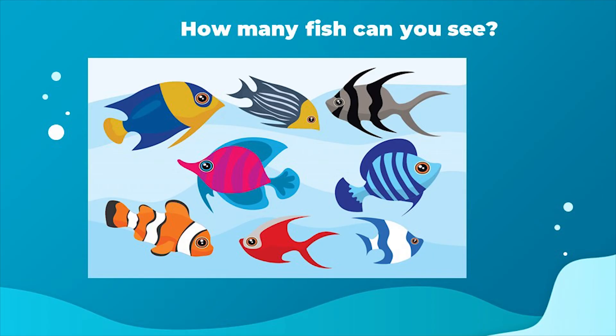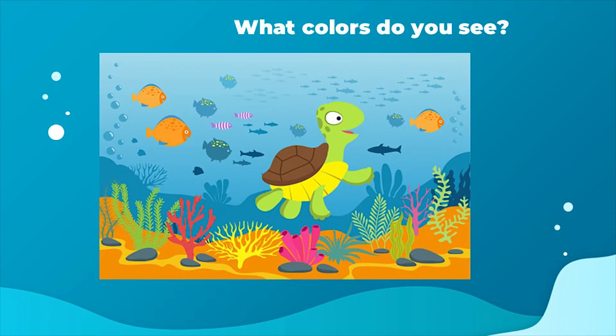Can you count how many fish you can see? There are also many colors. Can you tell me what colors do you see?